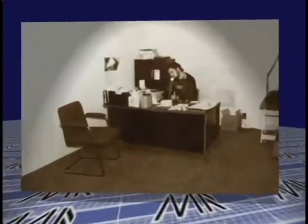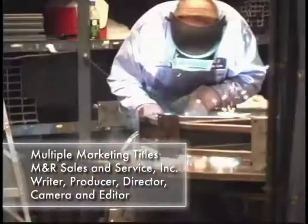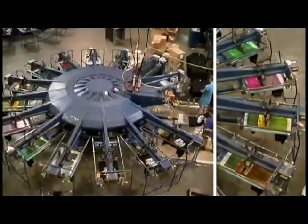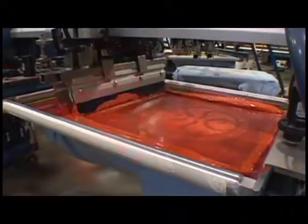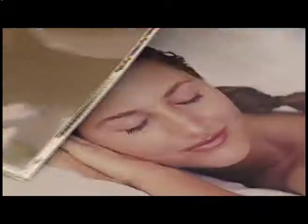M&R Printing Equipment was launched in 1985. M&R now employs over 400 craftsmen and specialists to produce an expanding product line. M&R equipment is designed and built to let you meet or exceed your customers' expectations of quality and your maximum potential for profit.